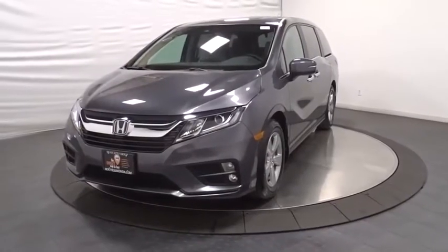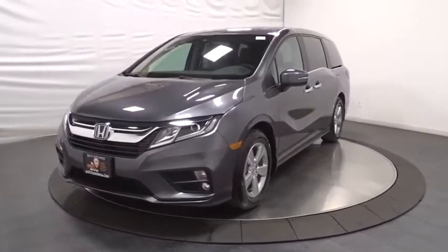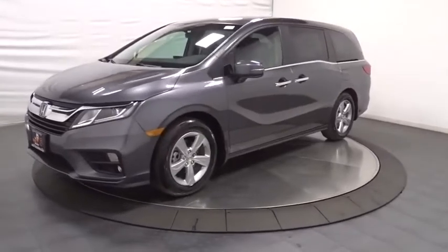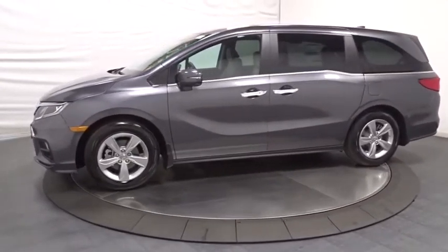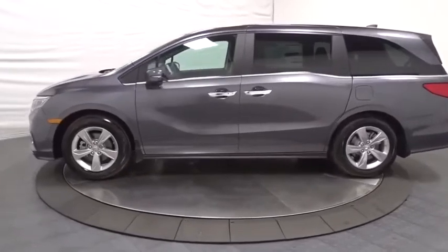You are going to love the 2020 Honda Odyssey. The Honda Odyssey is a showcase of distinguished style, captivating technology, and advanced safety features — a must for all families.